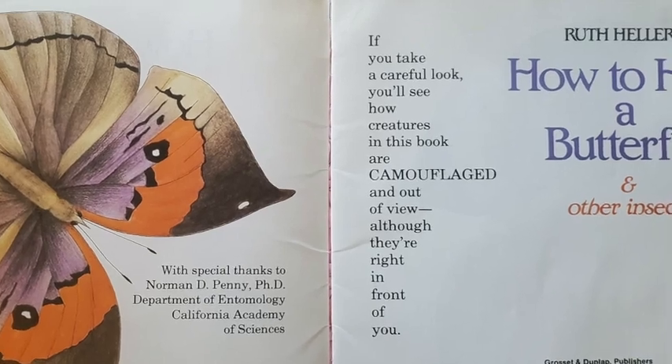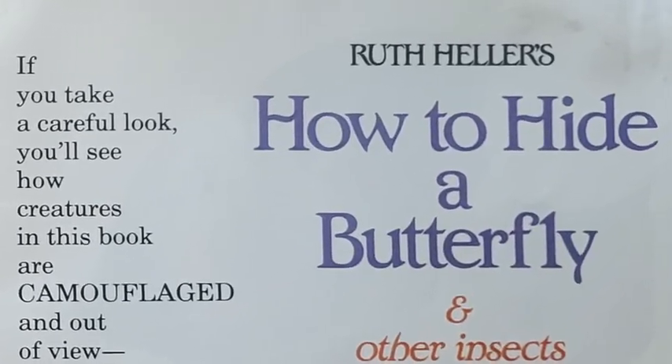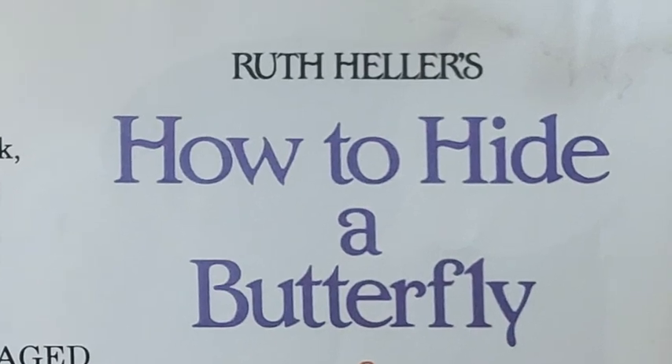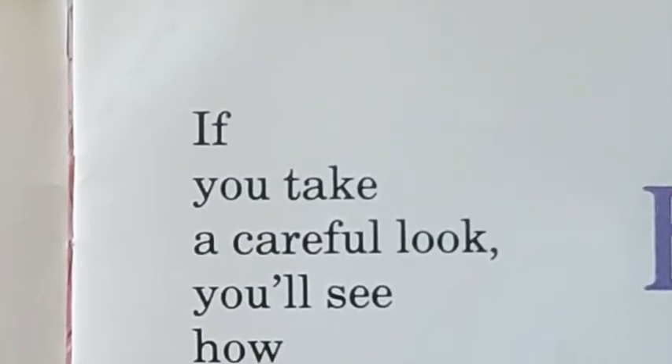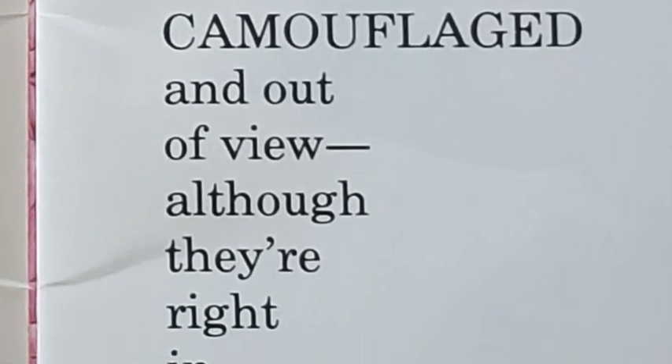Ruth Heller's How to Hide a Butterfly and Other Insects. If you take a careful look, you'll see how creatures in this book are camouflaged and out of view, although they're right in front of you.